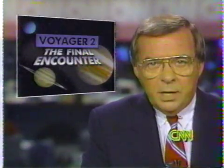Voyager 2 is now streaking out of the solar system, but scientists are continually amazed at some of the pictures sent back after its flyby of Neptune and its unusual moon Triton. CNN's Dan Blackburn reports on the avalanche of information gathered during the space probe.